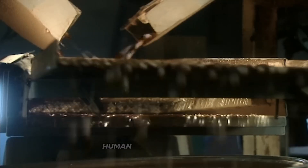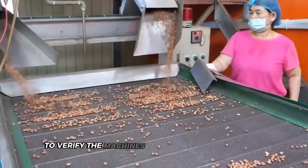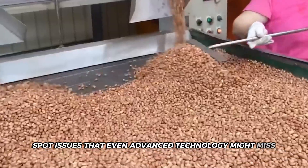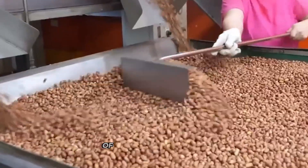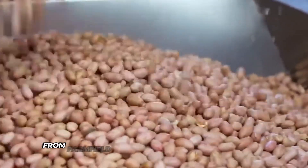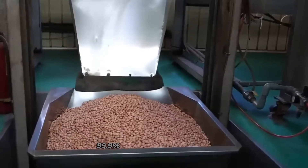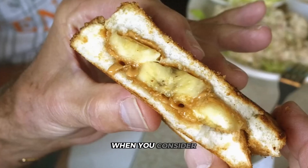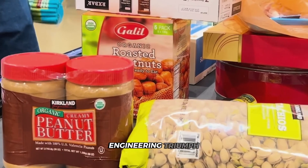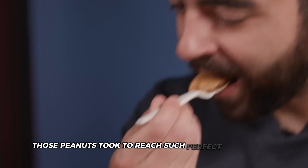Despite this impressive automation, human quality control inspectors remain vital to the process. They regularly take samples to verify the machines are performing correctly, spotting issues that even advanced technology might miss. From farm-field chaos to perfectly clean product, these cleaning processes achieve an incredible 99.9% accuracy in sorting. When you consider the millions of jars produced annually, that level of precision represents a genuine engineering triumph.